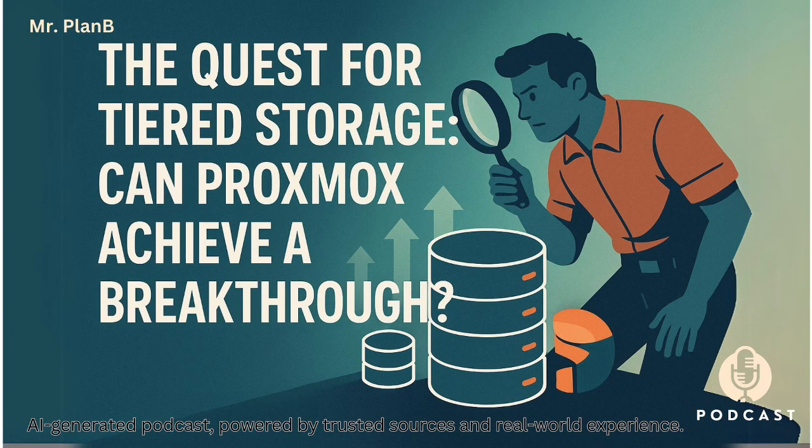Let me ask you this: have you ever wished you could make your computer storage both incredibly fast and somehow budget-friendly at the same time? That's a classic problem, especially when you get into virtualization. Performance versus cost, it's always a balancing act. And that's exactly the puzzle we're going to tackle head-on in this deep dive.